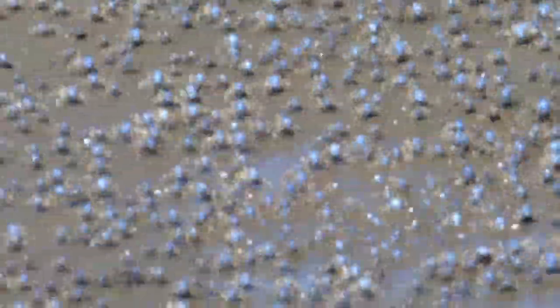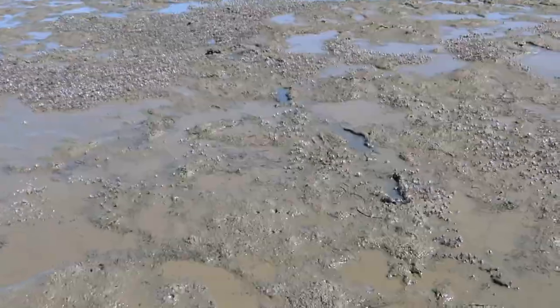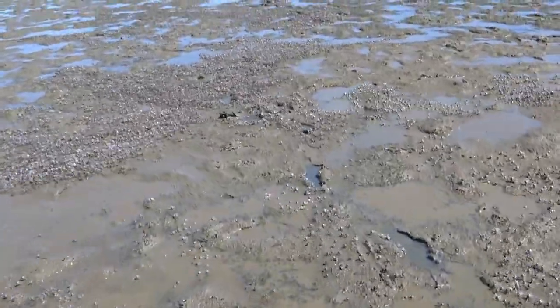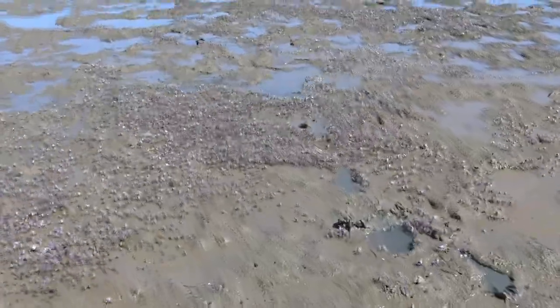It is thought that the spontaneous arrival of soldier crabs is triggered by falling tide. But if disturbed, they burrow into the sand with a corkscrew motion, disappearing as quickly as they have arrived.